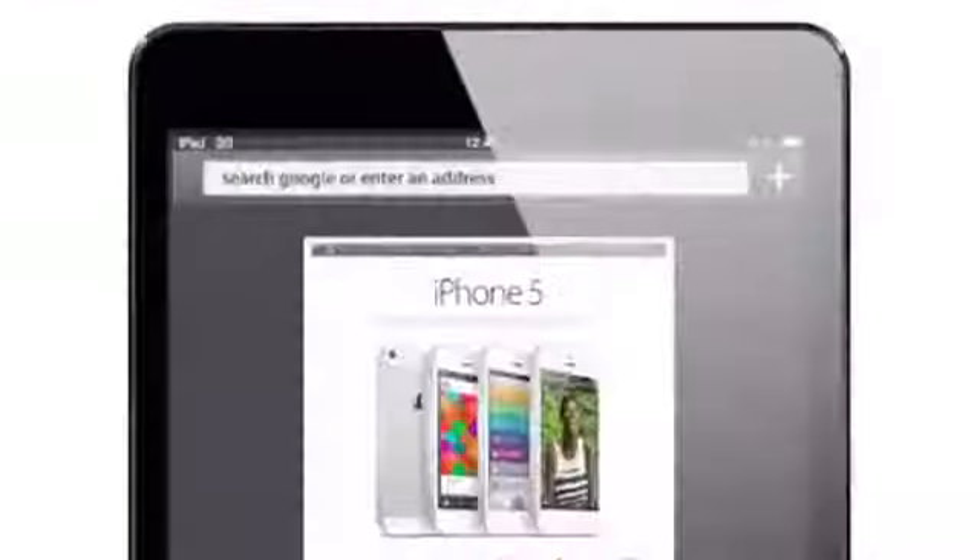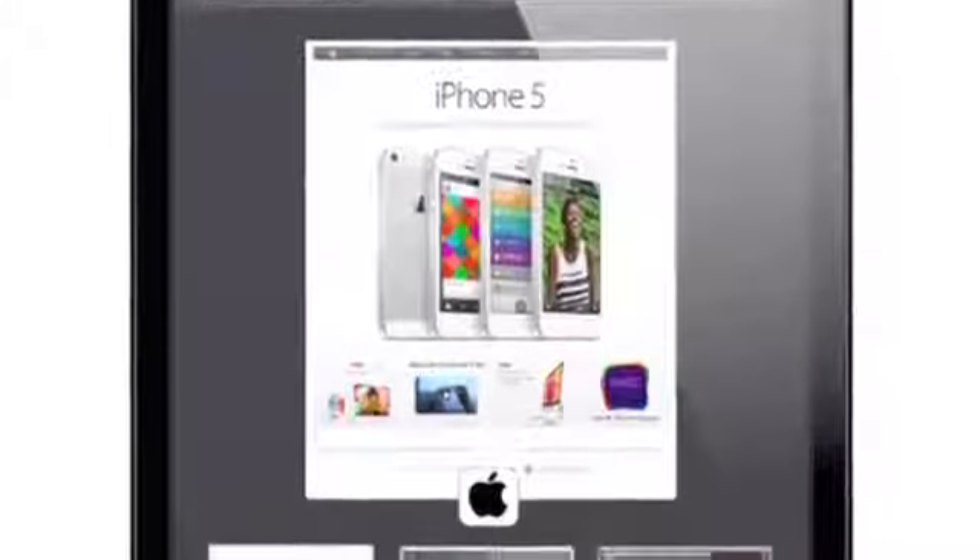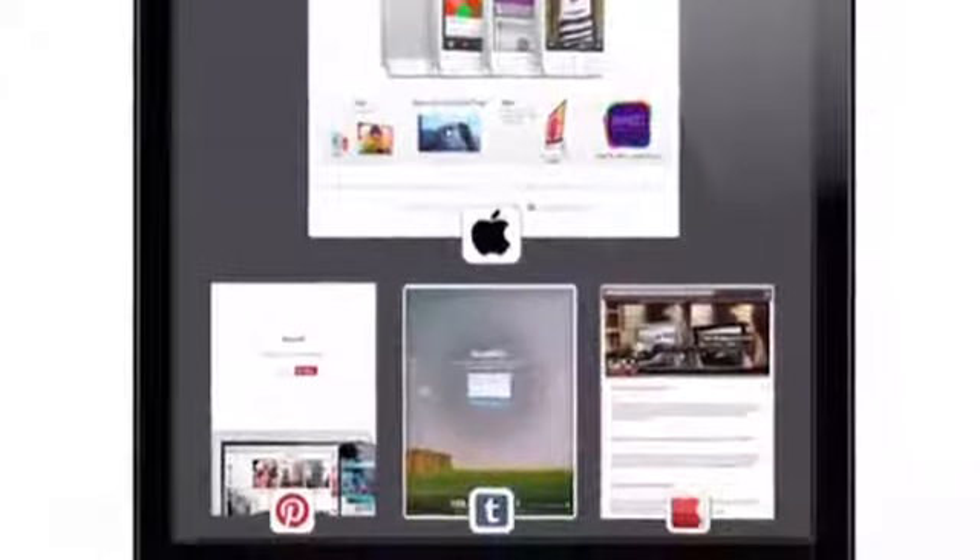And finally, a German blog called appleme.de composed a concept of iOS 7 — what Safari could look like on an iPad running iOS 7. It really took into account the flatter design, the black and white user interface elements, as well as some really cool multitasking and bookmarking card UI elements. I think this is a pretty great concept. I'm not so sure how accurate it is, just because Apple doesn't really seem to be going for that card sort of functionality that we saw in webOS a while back, but anything's possible.